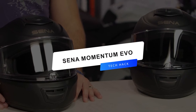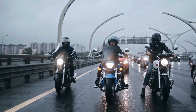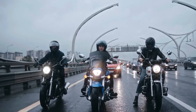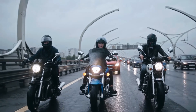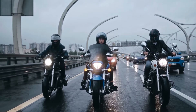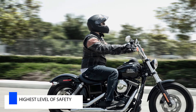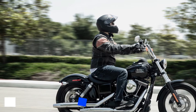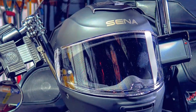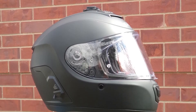Next is the Sina Momentum Evo. This Momentum Evo is fully integrated with both Bluetooth and mesh intercom technology. Its sleek design comes with built-in speakers, a built-in microphone, and powerful Bluetooth connectivity to let you make phone calls, listen to your favorite music, and easily hear turn-by-turn GPS directions. Its mesh intercom can connect effortlessly to open mesh with just a short click and allows you to communicate with a virtually limitless number of riders up to a mile away.